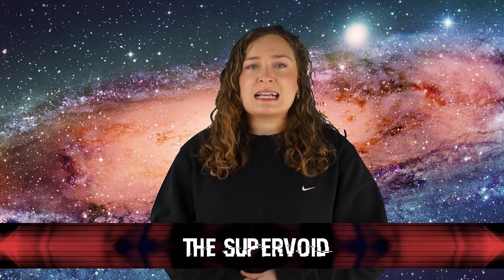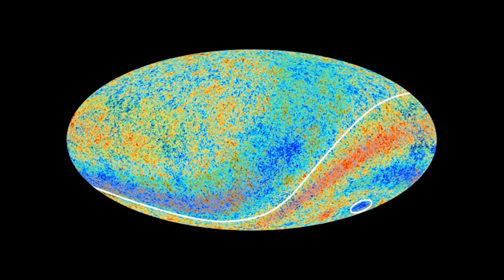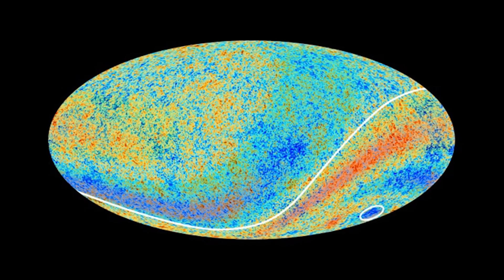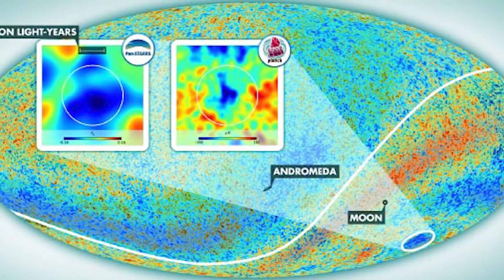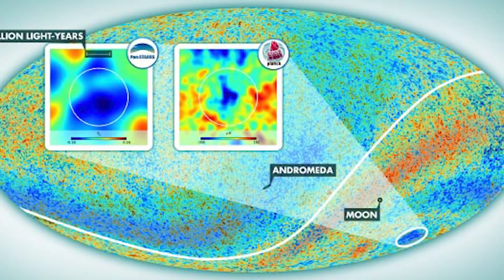In our number one spot today, we have the Supervoid. This is a discovery first seen by NASA's WMAP satellite in 2004, and later confirmed in 2013 by the ESA's Planck mission. Basically, there's a cold spot in the universe which could be seen clearly in the radiation left from the Big Bang, and we aren't quite sure what it is or what it means. Every time we've attempted to remap the cosmic microwave background with more resolution and better technology, one of the mysteries that always remains is the cold spot, and it gets more peculiar every time.